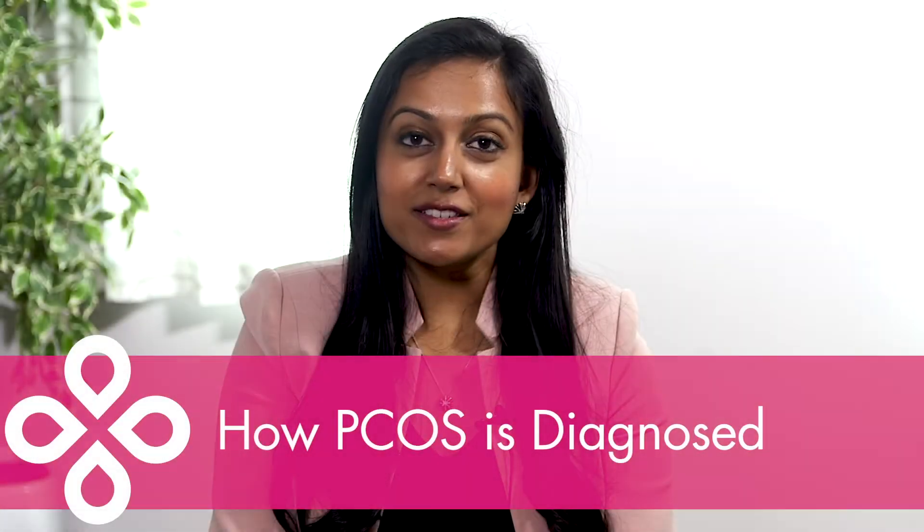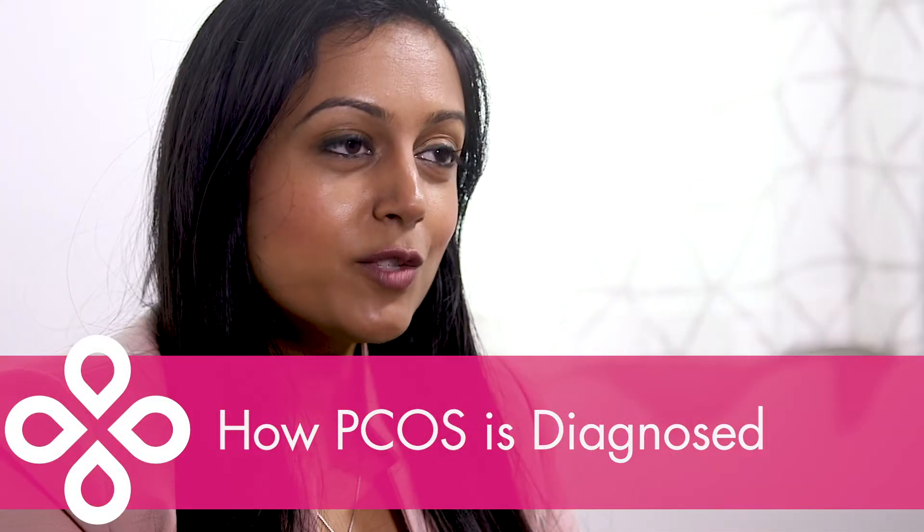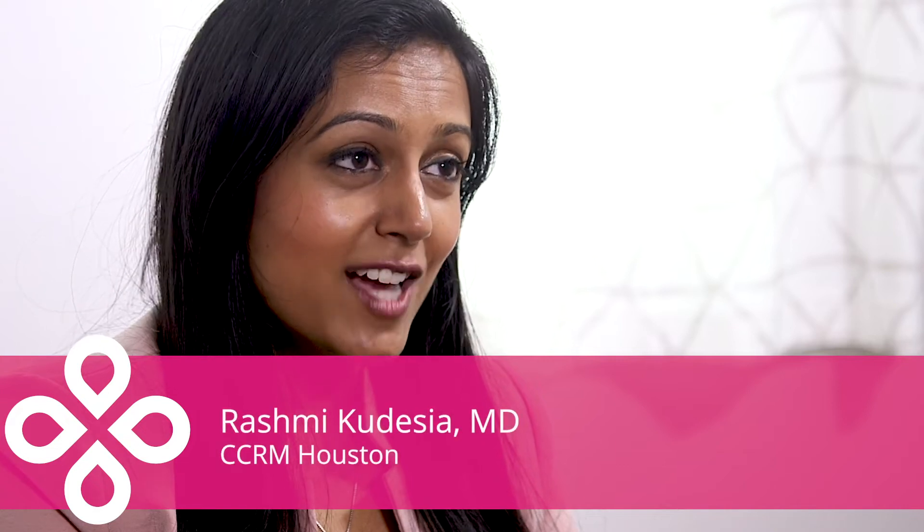Today I'm going to talk about polycystic ovary syndrome, or PCOS. It's one of the most misunderstood diagnoses, and we're going to take the time to go through it in detail today.